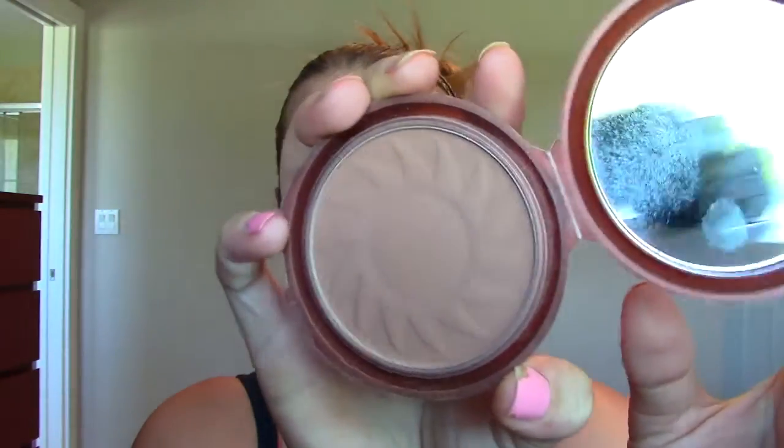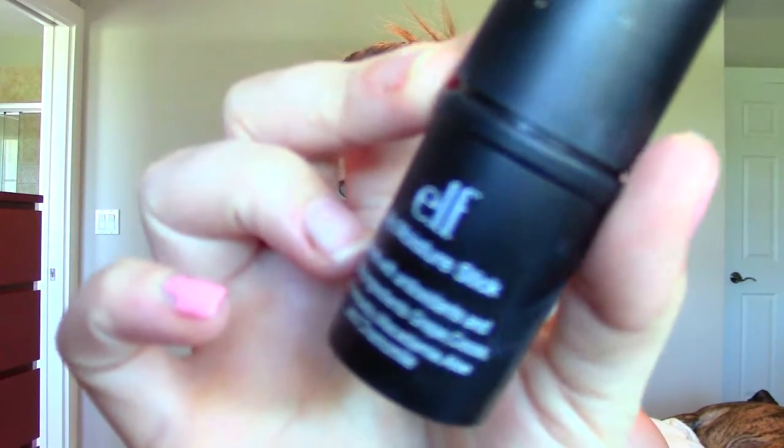This guy I've had forever. This is the NYC Smooth Skin Bronzing Powder. I used to use this all the time — went through a few of these. It's just a little bit too orange for my skin tone, so I don't reach for it anymore. I might as well get rid of it. This is the e.l.f. Daily Moisture Stick. I thought this would be a good idea for under eyes for extra moisture, but I never use it. The few times I used it before or after makeup, it just made my concealer under my eyes a little wonky, so I will not be using that.